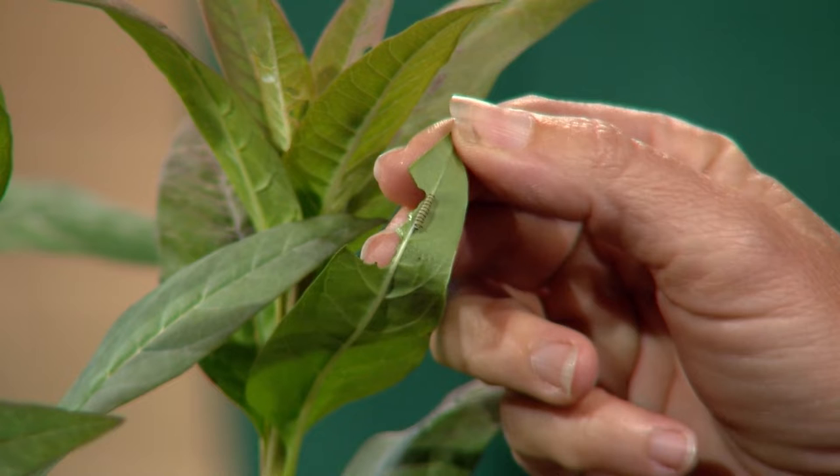So do butterflies come to eat off of both of these, or how does it attract them? Yeah, so there are two functions going on here. One is a larval host plant, which is the butterfly milkweed — that's where the butterfly is going to lay its eggs on the plant, and then it's going to hatch into caterpillars. You can actually see some holes in the leaves here, and there's a caterpillar right under the leaf.